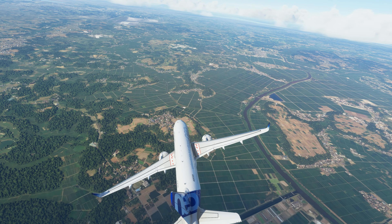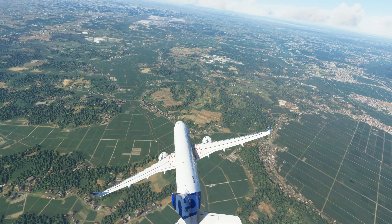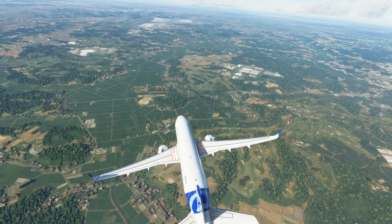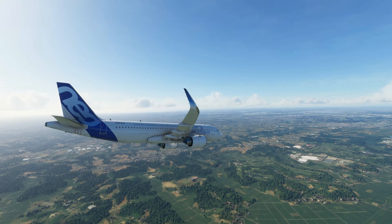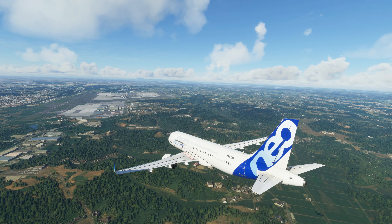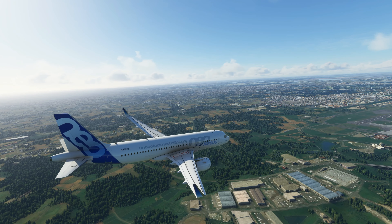Narita Tower, Airbus Alpha Sierra X-3-3-2-0 is eight miles southeast with Mike to land. Airbus Alpha Sierra X-3-3-2-0, Narita Tower. Airbus 3-2-0, clear to land runway 3-4-Left. Airbus 3-2-0, clear to land runway 3-4-Left, Airbus 2-7-7-7.